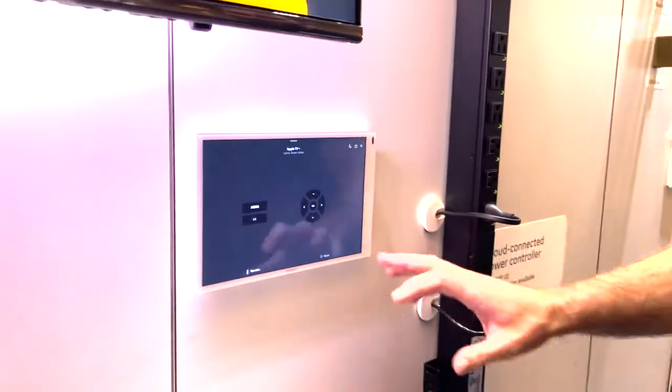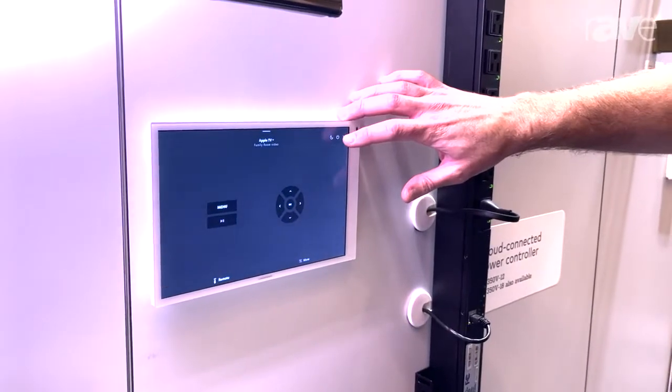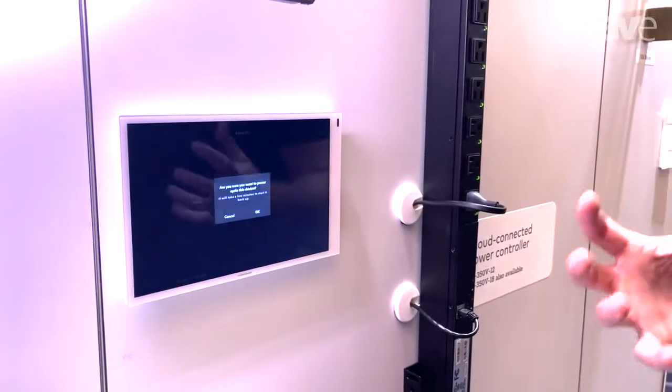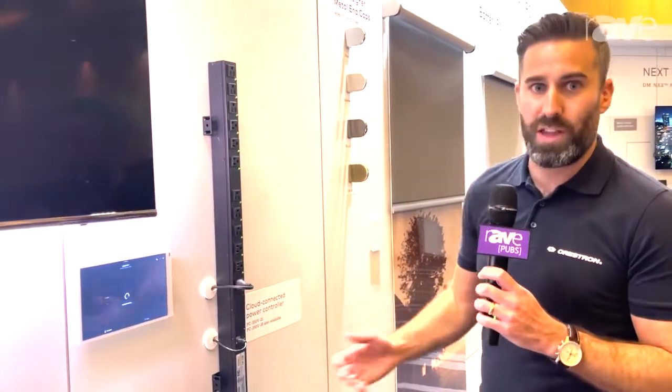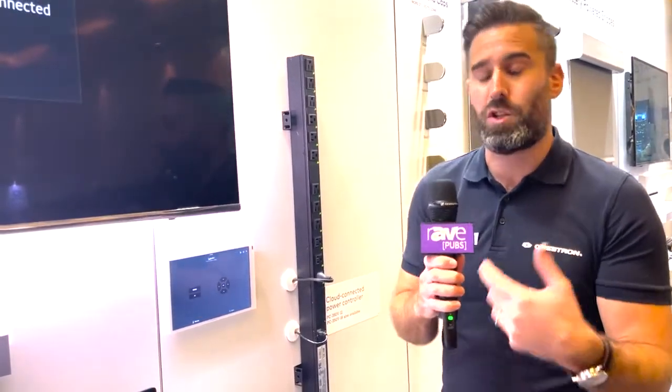So within the Crestron Home app, you simply click on the device — the Apple TV — and if you simply hold the power button down for three seconds, the power cycle option pops up. And what we can do here is we simply press OK and we'll see that the Apple TV switches off and the power goes off to that device.